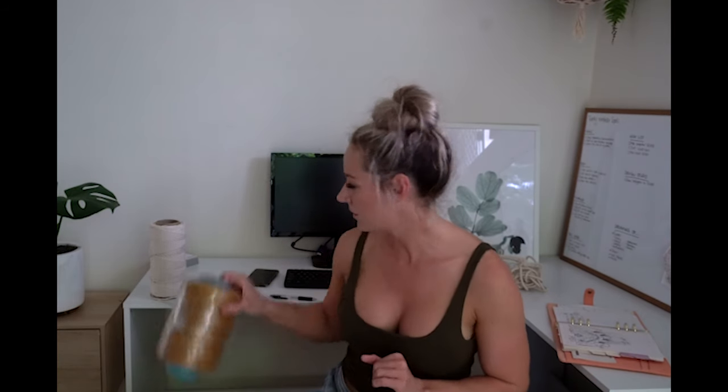I buy my Luxe cotton string from a couple of different places — mainly whoever has the color I want in stock. I like to share my business around other small businesses. The two main places I get it from are Merry Maker Studio and Jack Home Heart. They're both incredible and both have beautiful colors. I just find sometimes the Mustard sells out super quick, and that's one of the main colors I work with. So really, whoever has Mustard in stock is who I go with.